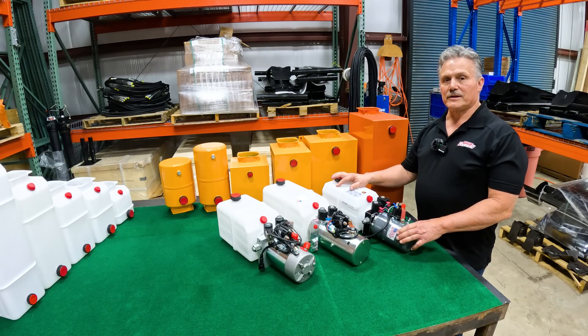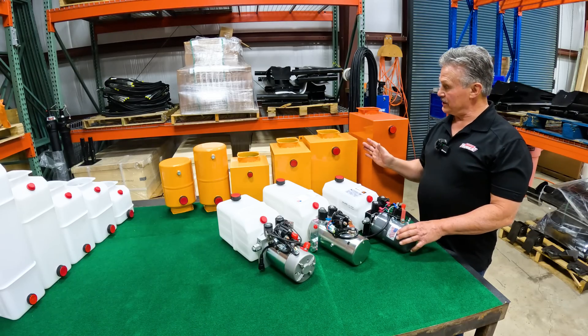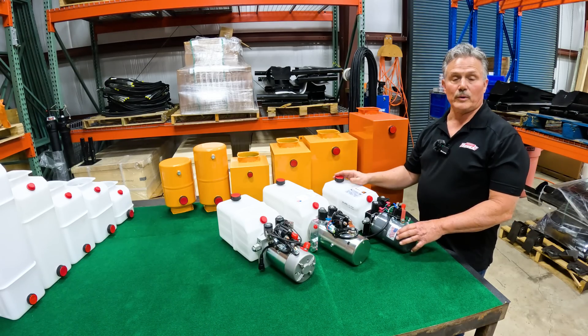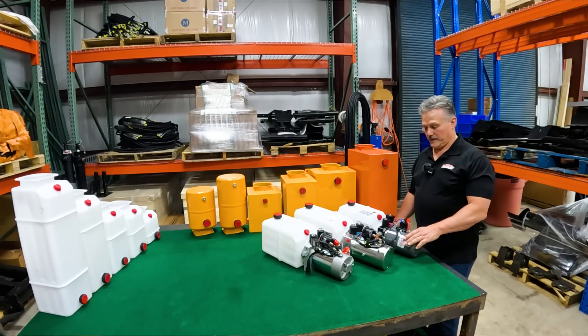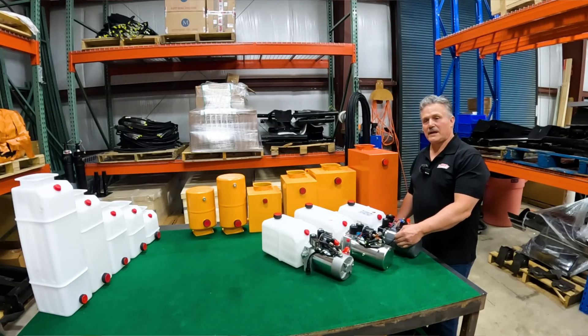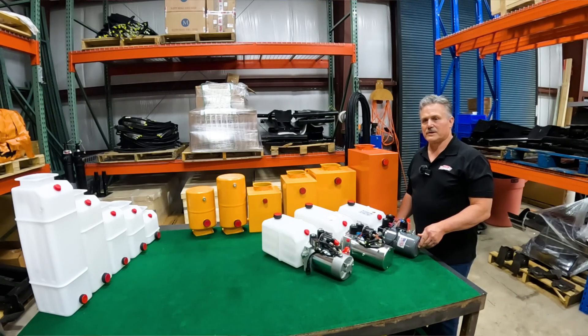We do carry this. We offer it in poly tanks and in steel tanks and in various sizes, as you can see here, from four-quart all the way up to 28-quart. We take three things into consideration when we're looking at these power units: the motor horsepower, the CCR of the hydraulic pump, and the pressure relief setting on the relief valve. These three things are vitally important in giving you the best performance for your hydraulic dump bed system.